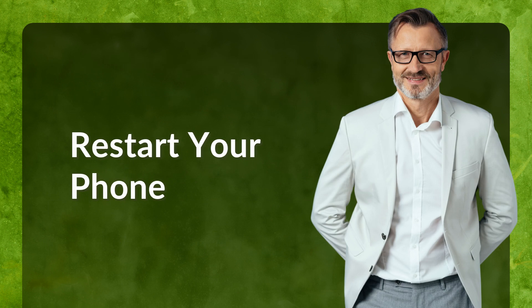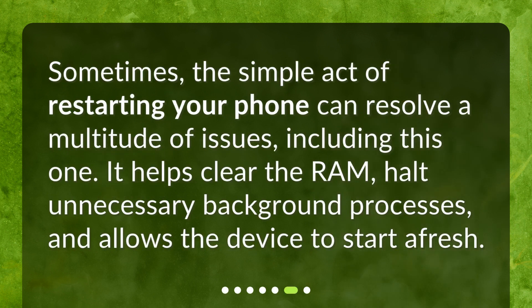Restart your phone. Sometimes, the simple act of restarting your phone can resolve a multitude of issues, including this one. It helps clear the RAM, halt unnecessary background processes, and allows the device to start afresh.